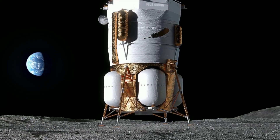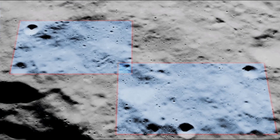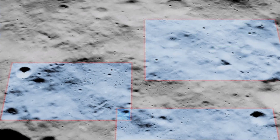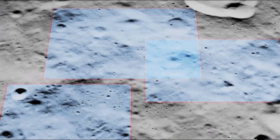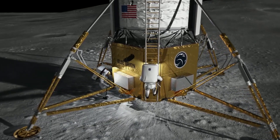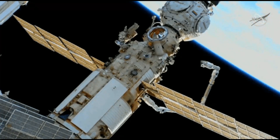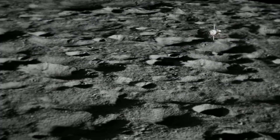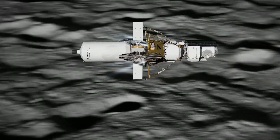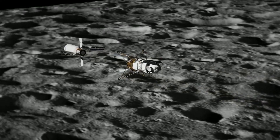The Mark I is also equipped with a number of advanced technologies, including a terrain-relative navigation system that uses LiDAR to identify hazards and guide the lander to a safe landing site, a high-precision landing system that can land the lander within 100 meters of its target site, and a robotic arm that can be used to load and unload cargo. The Mark I is scheduled to make its first flight in 2024. The first mission will be a technology demonstration mission to test the lander's systems and capabilities.